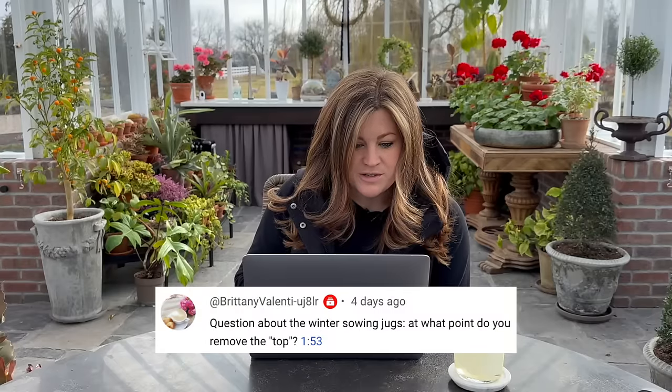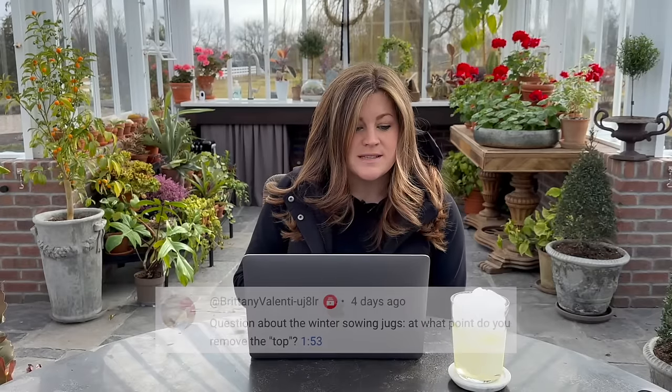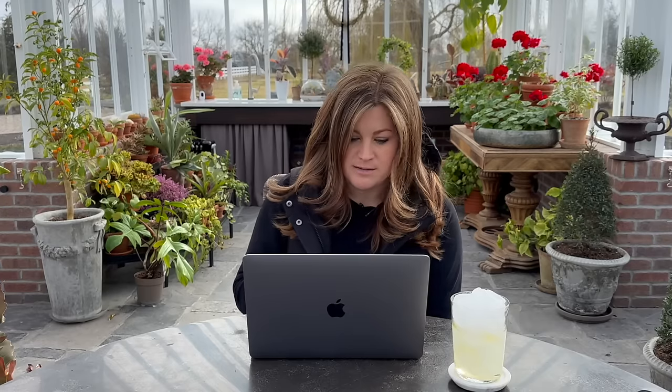Brittany asked: at what point do you remove the top of the winter sowing jugs? Once the seedlings are up and they've produced a little more of a plant look. Then once the weather has straightened out — we have four more nights under 30, like 28 or 27 degrees. Once those four nights are done they're coming off. The top is providing a little extra cover from wind and extreme cold, but those plants are being exposed to a lot. When you pop the lid off they can handle quite a lot — way more than our pampered ones in the greenhouse.